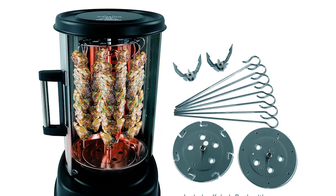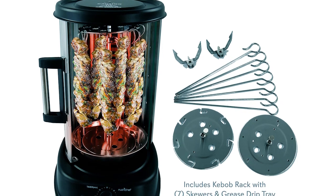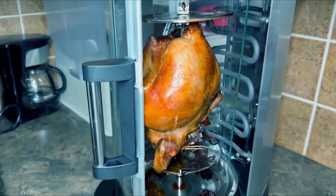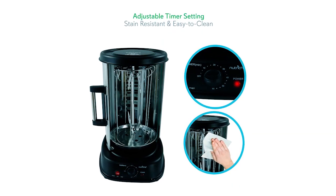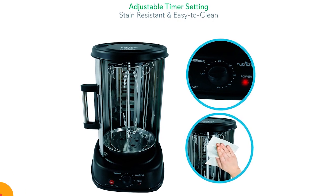The oven comes with a kebab rack with seven skewers, a grease drip tray for easy cleanup, and ample room to cook a wide variety of meats, including chicken, turkey, beef, lamb, and more. It has a temperature-adjustable setting of up to 464 degrees Fahrenheit and clean stain-resistant housing for easy cleaning.